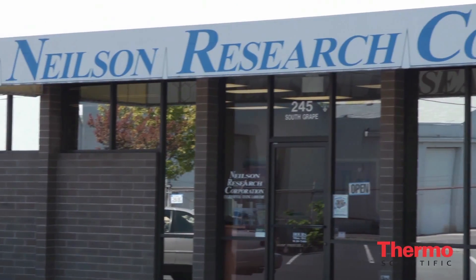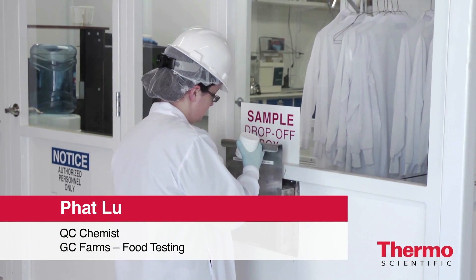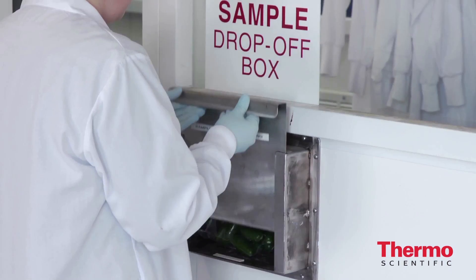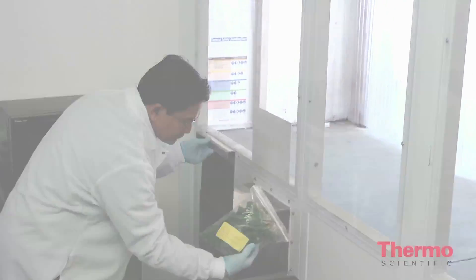Nielsen Research is an environmental analysis lab. We strive to help our clients and make sure all our customers get the best data possible, as quickly as possible. We have really fast turnaround times, with samples delivered to the lab every 15 minutes to every hour.